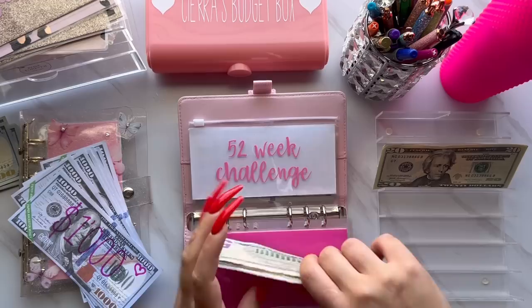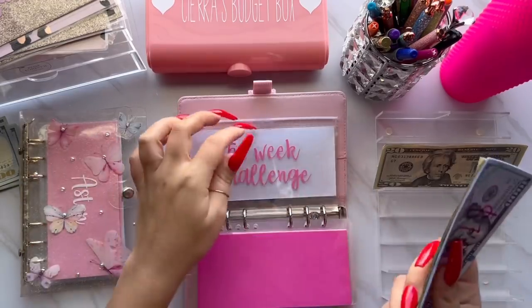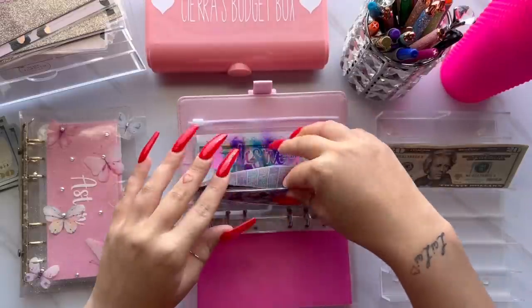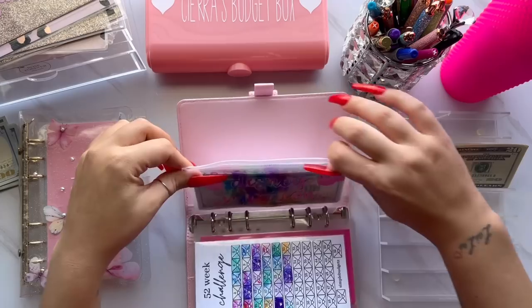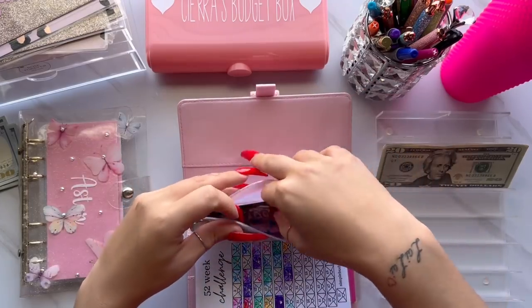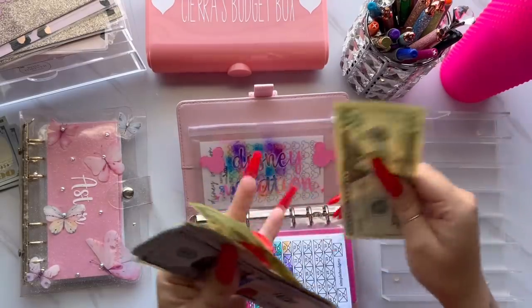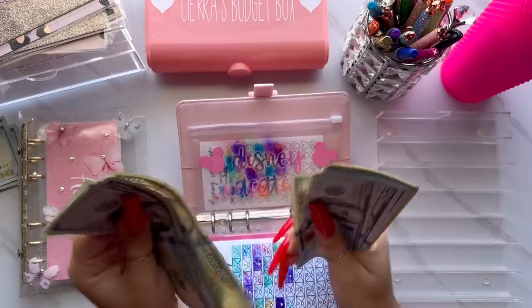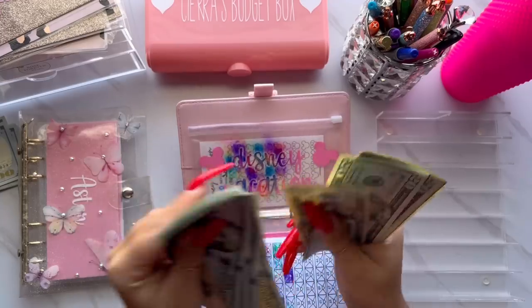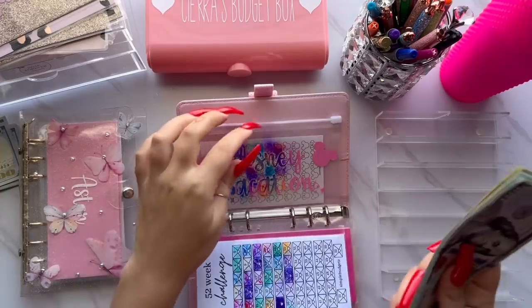We have the other $1,000 going to the house savings — I need to add a placeholder. Last thing we're stuffing is for Disney Vacation. The Disney envelope is getting $40, and it now has $920. This envelope is building up really quickly, which I'm excited for.